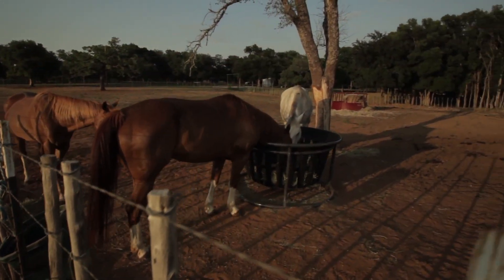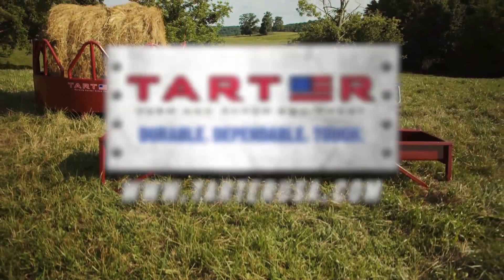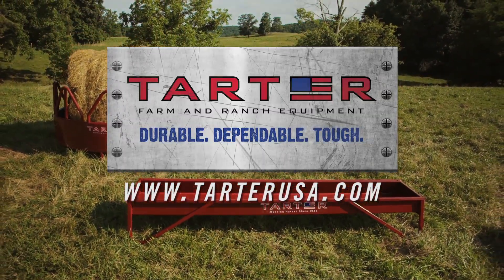Head over to TartarUSA.com for more information about our extensive line of high-quality feeders and to find the closest dealer who sells them.